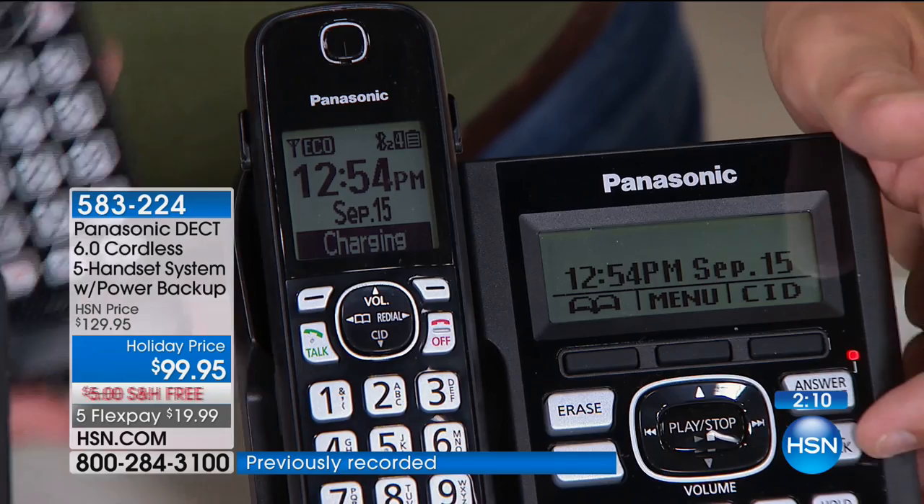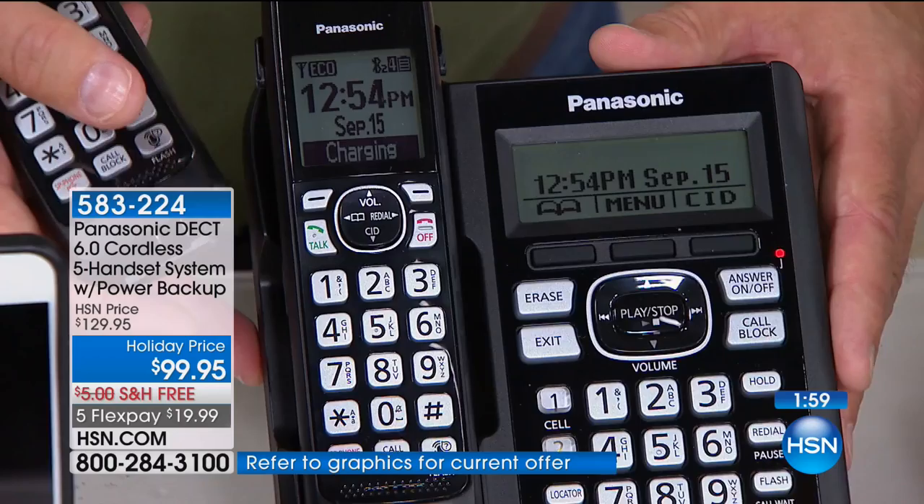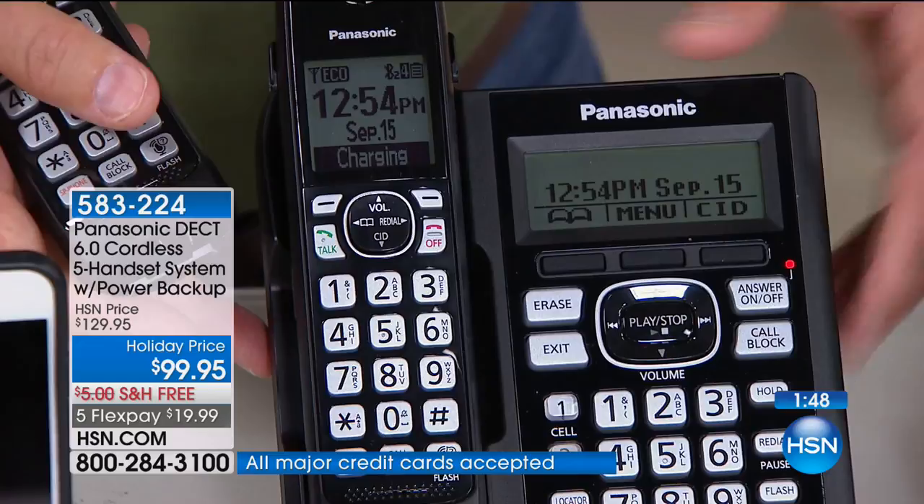The call block button — right there behind the base station — allows you to block 250 calls with ease. You can reset it if needed. Also, the one and two buttons — you can sync up to two different cell phones. One can be Android, one can be Apple. That's the convenience.